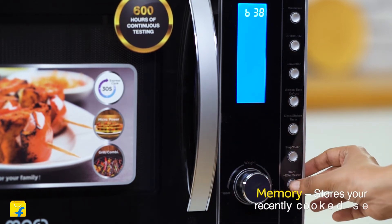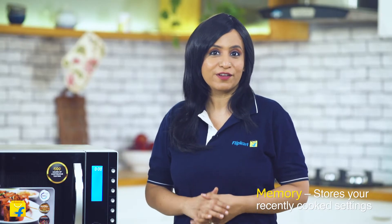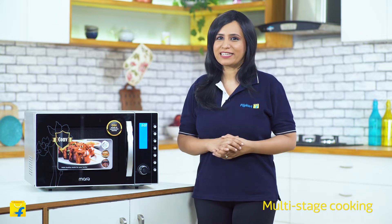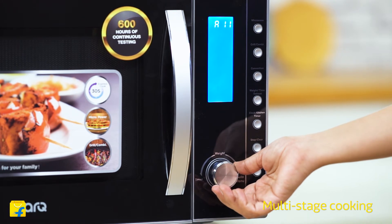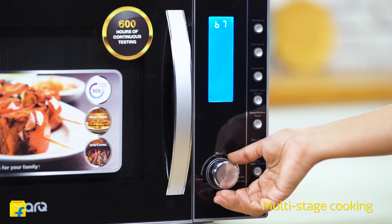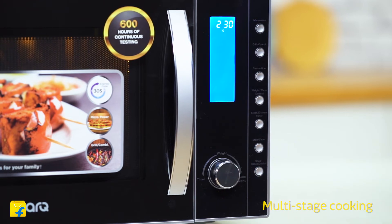The smart convection microwave has three memory levels to store your recently used cooking settings. All you have to do is save them and you won't have to worry about remembering and resetting the microwave for your daily food requirements. You can select the multi-stage option to defrost for 5 minutes and then cook for the next 7 minutes while you go about your other chores. You can even combine cooking modes — first microwaving, then shifting to convection cooking, and finally grilling for the same dish, all at the touch of a button.